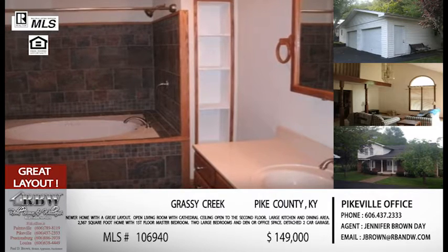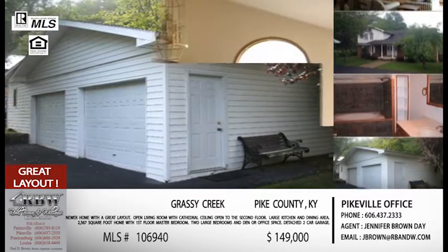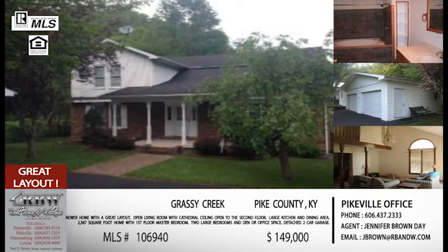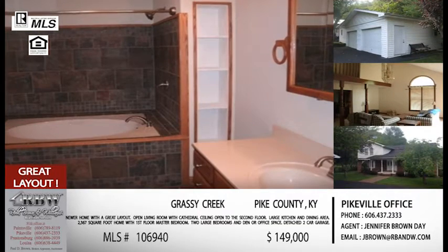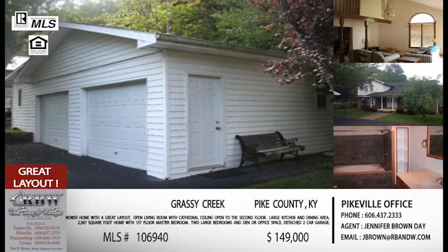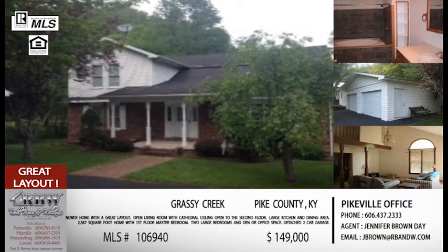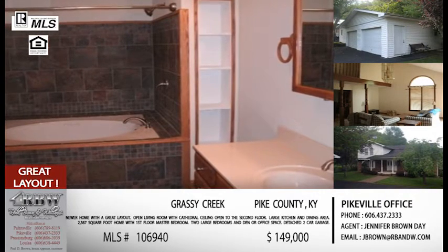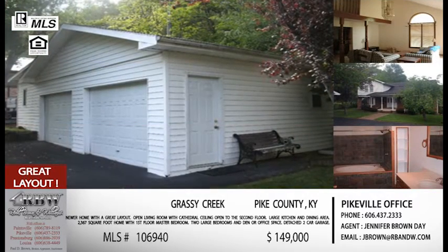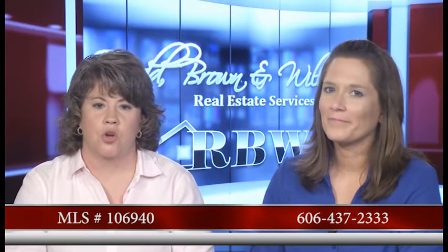This one has cathedral ceilings in the living room, and the second floor balcony overlooks the living room, giving it a really nice big open feel. It's got a wide stairway — a lot of people don't pay attention to stairway width until they're moving furniture to the second floor. It also has a great layout: a nice dining area in a contemporary style, open to that really large living room. The price is $149,000, so everything we talked about is all under $150,000. Mention listing number 106-940 when you call, and you or any agent can show this house on Grassy Creek.